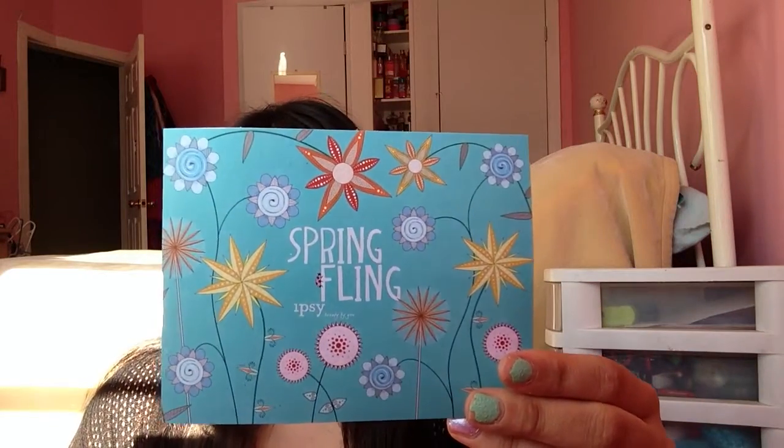Like that mascara from Benefit — they were all like, you're getting it, and then I didn't. So this month is Spring Fling. That's the theme.